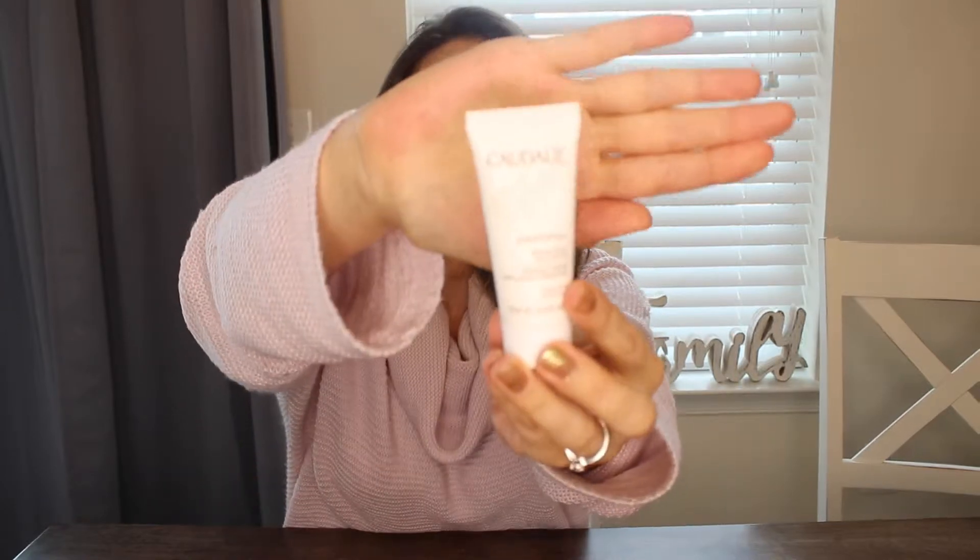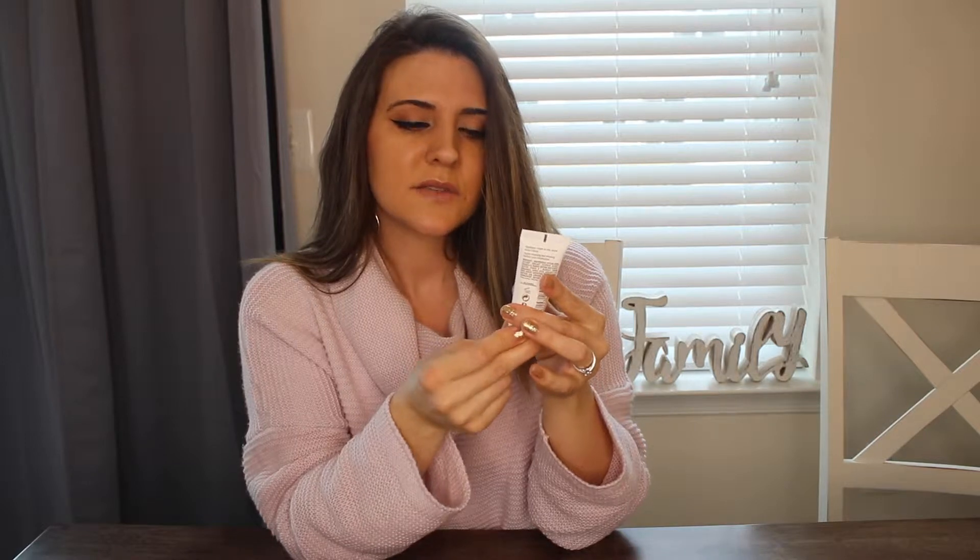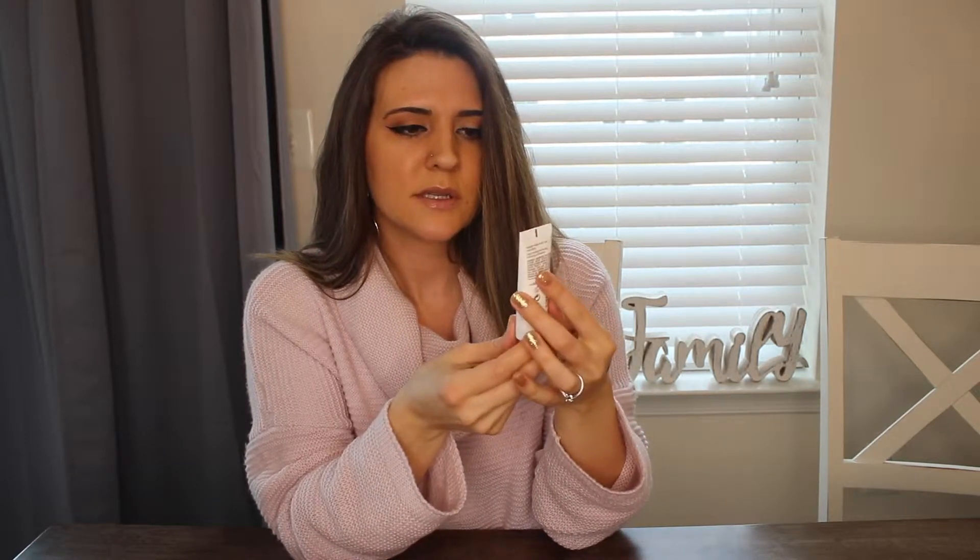Next up is the Claudel Vinyl Perfect Serum Radiant Serum. I really like this brand — I've had a couple of serums from them before. It's a pretty decent size for a serum at 0.33 fluid ounces, which is a good amount.